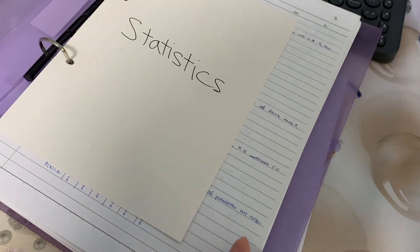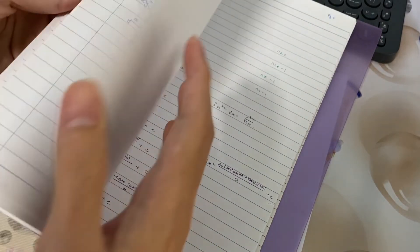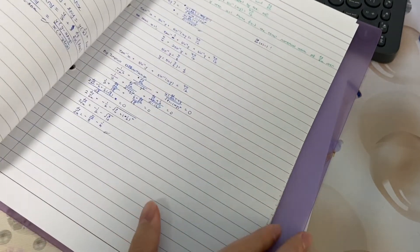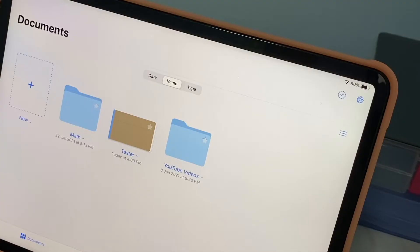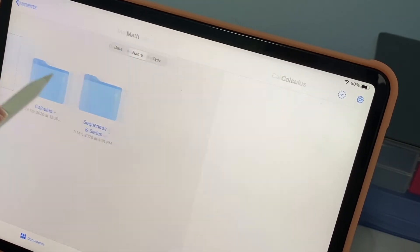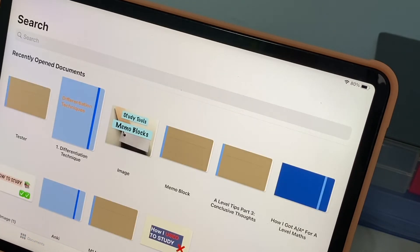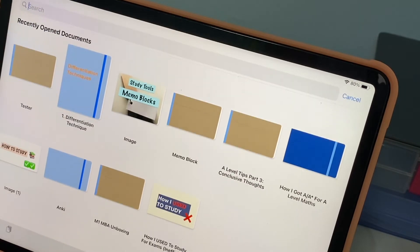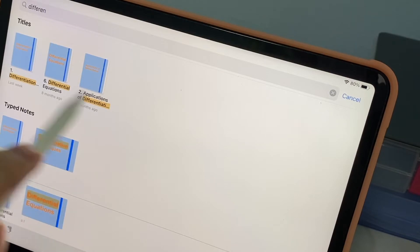When you want to physically find a piece of notes, first you need to get the right file, then find the right chapter, and then find the right page. All of this adds up and can be quite tedious. But on the iPad, just like a PC, you can classify your documents based on folders and you're just a few clicks away from finding what you want. You can also use the search function, and as you can see, just by doing a quick search, I can already find what I need.